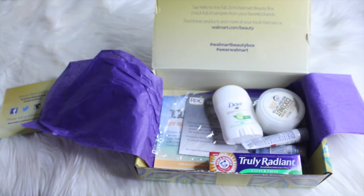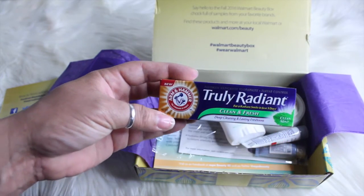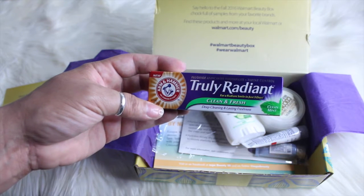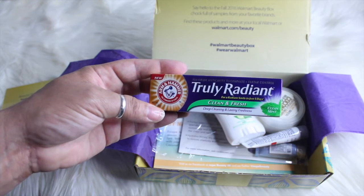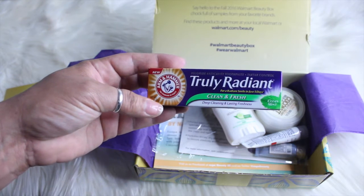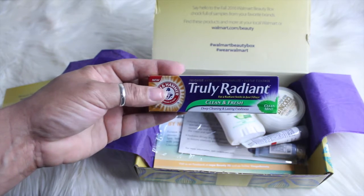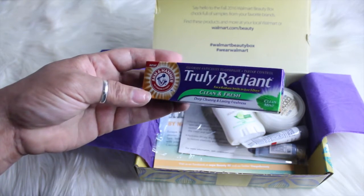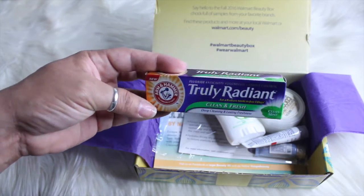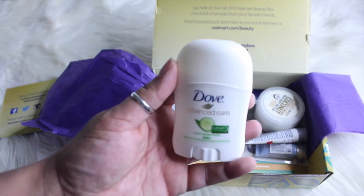This here is by Arm & Hammer — this is Truly Radiant. It's fluoride anti-cavity toothpaste: tartar control, clean and fresh, deep cleaning, lasting freshness, clean mint flavor. This is in a 0.9 ounce little box — give that a try.